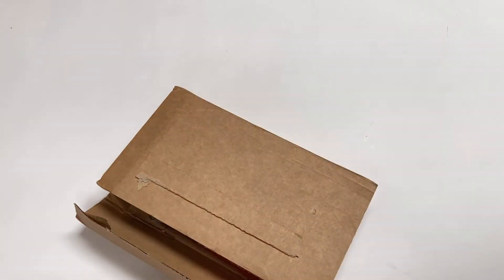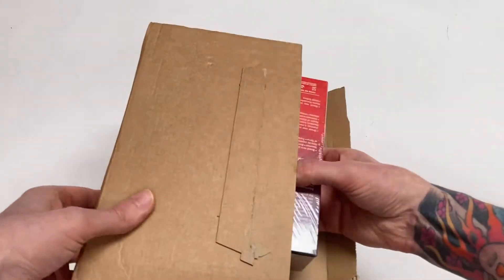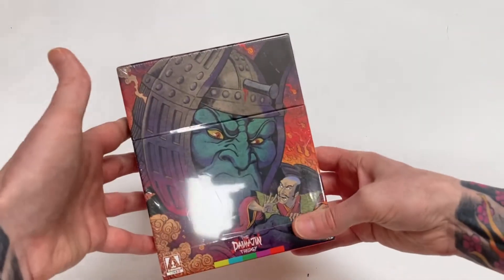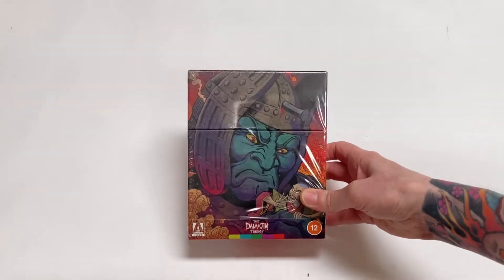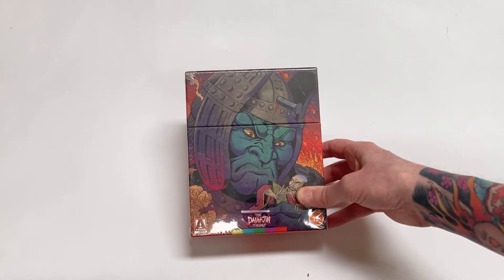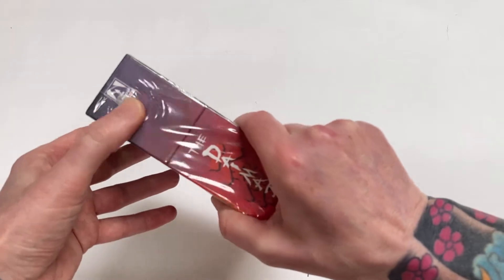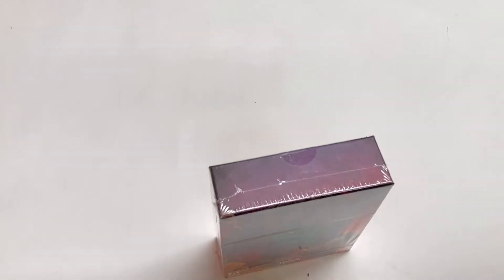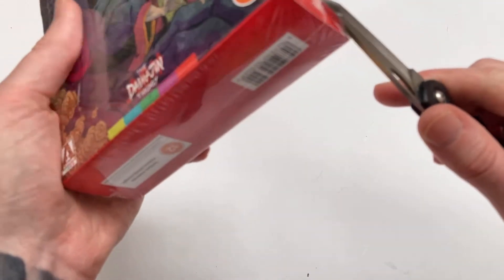The other one is the big Arrow release for this month, and we've already been covering some of the sales, but this is the Daimajin box set — a trilogy of crazy kaiju statue-coming-to-life movies — with this glorious presentation in a much sturdier box than I was expecting. I thought this was going to be a full slip style but it's not; it's a completely enclosed box. We'll get into it and take a little look because it looks pretty damn cool.